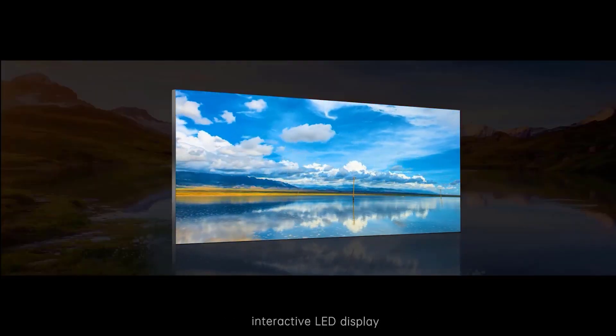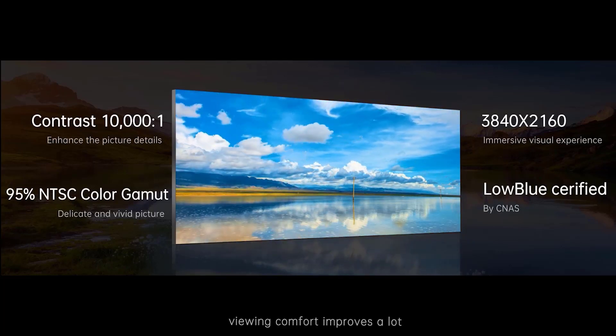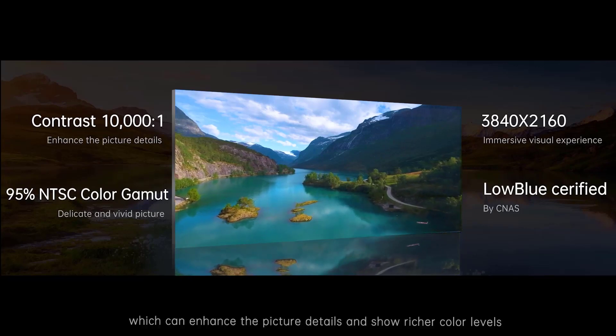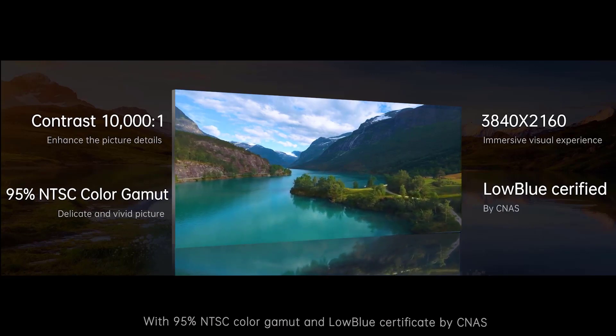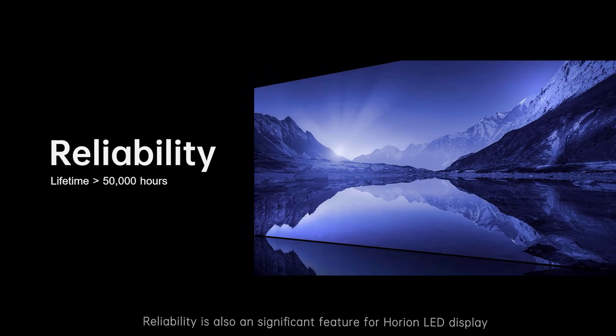As an extension, interactive LED display provides not just a larger size display — the viewing comfort improves a lot. The ultra-wide viewing angle is 116 degrees horizontally, and the contrast ratio is 10,000:1, which can enhance picture detail and show richer color levels. With 90% NTSC color gamut and a low-blue-light certificate, pictures and videos on the LED display are vivid and detailed. Reliability is also a significant feature — Horion optimizes raw materials, mechanical design, circuit design, heat radiation, and the production process to ensure the LED display lifetime can reach 50,000 hours.